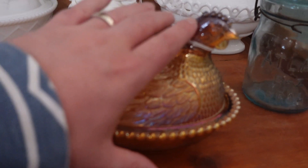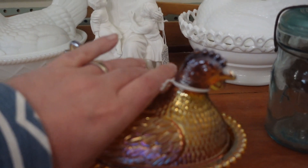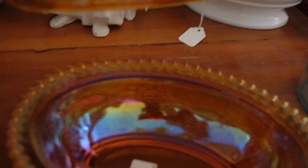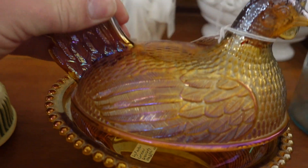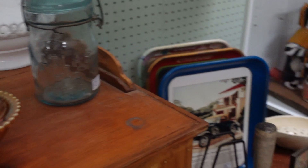I collect these little nesting hens, and I don't have this one, but I didn't get it because I know what I can find it for at the thrift store and I did not want to pay that. It hurt me to leave this one behind, because I don't have this one yet.